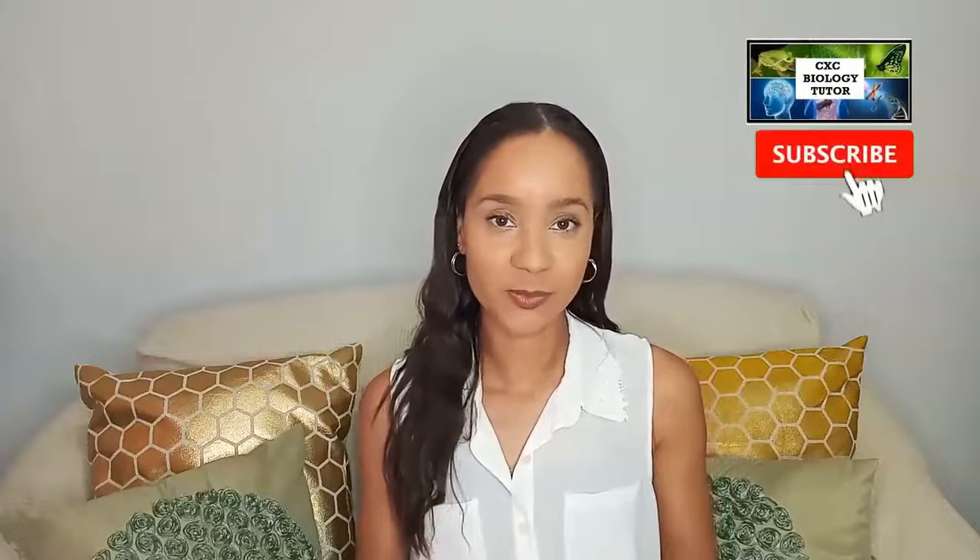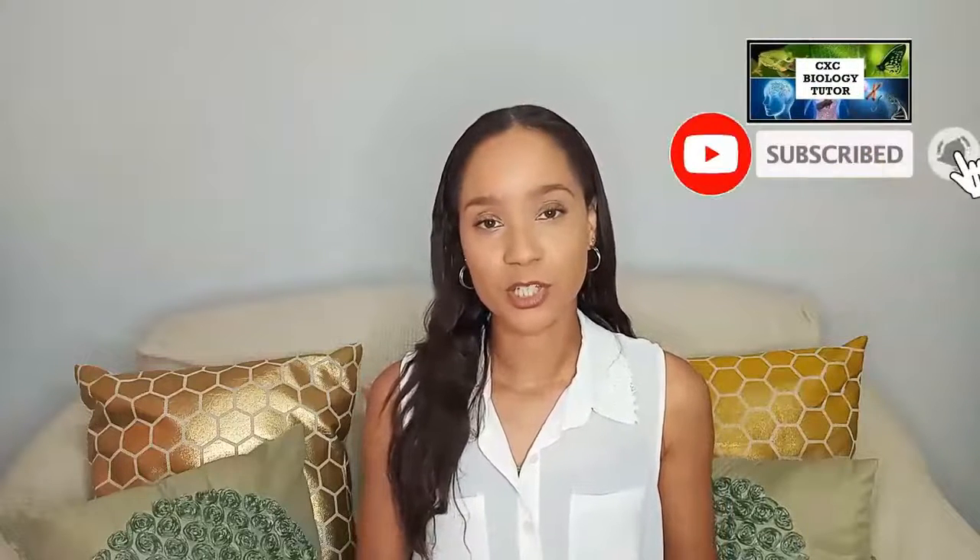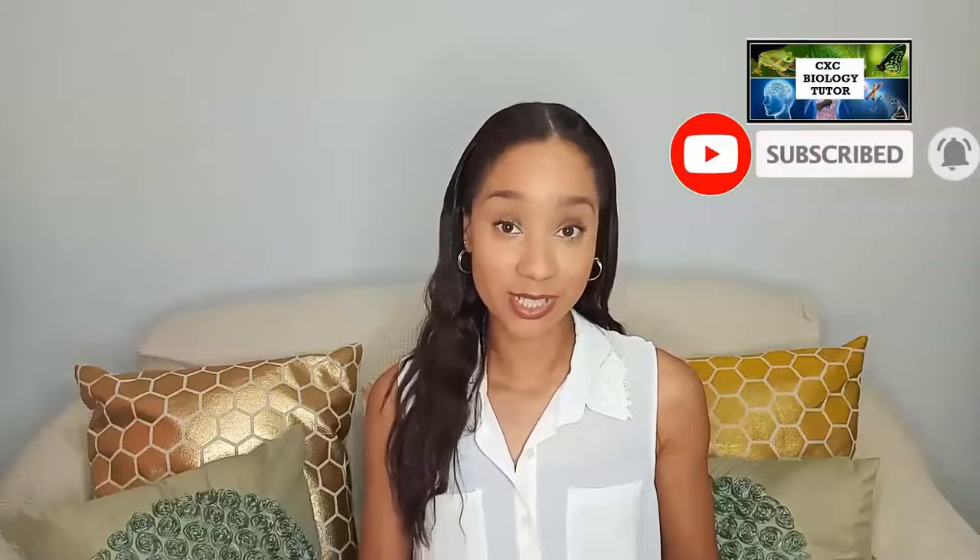Hi, it's Michelle, your CSC biology tutor. Welcome back to my channel. In this video, I'm going to be sharing 20 simple tips to help you study more effectively and get prepared for your upcoming exams. So if you want to get ready for exams with confidence, keep watching.